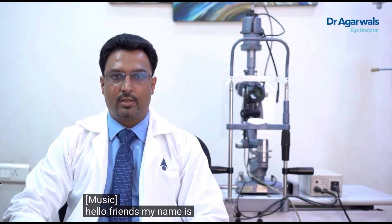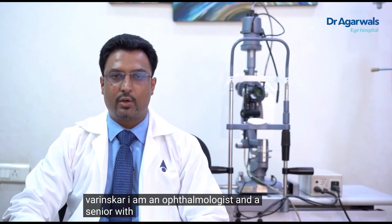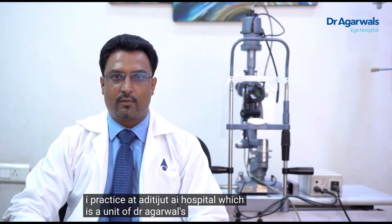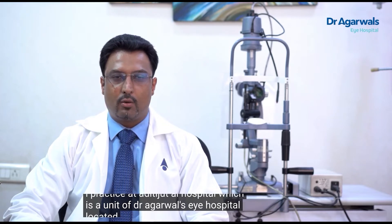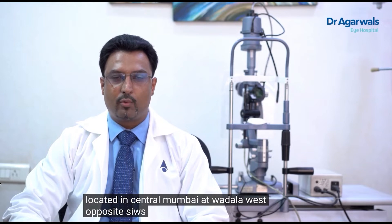Hello friends, my name is Dr. Jaideep Varinskar. I am an ophthalmologist and a senior vitreoretinal surgeon. I practice at Aditya Jyot Eye Hospital, which is a unit of Dr. Agarwal's Eye Hospital, located in central Mumbai at Bandra West, opposite SIWS College.